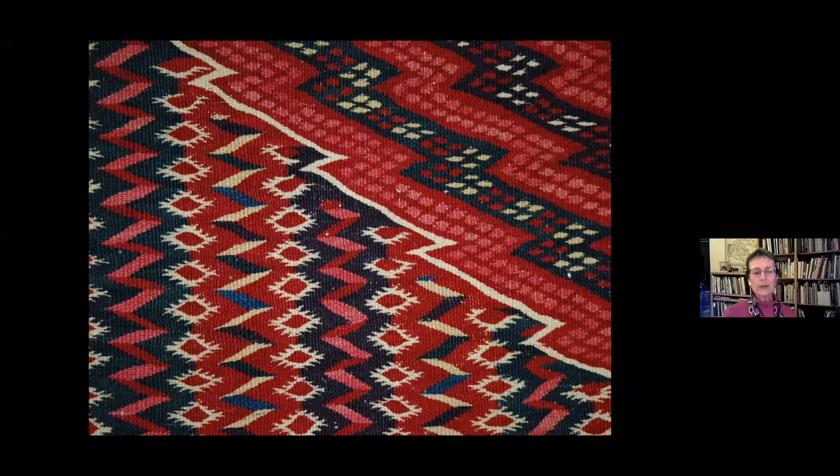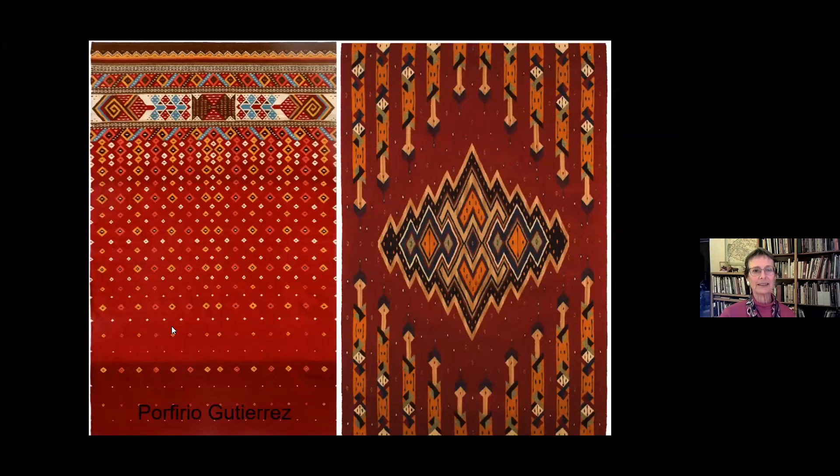Here's some of Porfirio's work — as he would say, he riffs on the theme of Saltillos. He takes individual motifs, he takes a layout, and it's evolved beautifully from there.